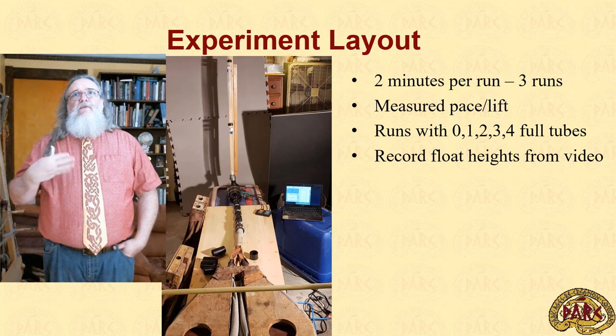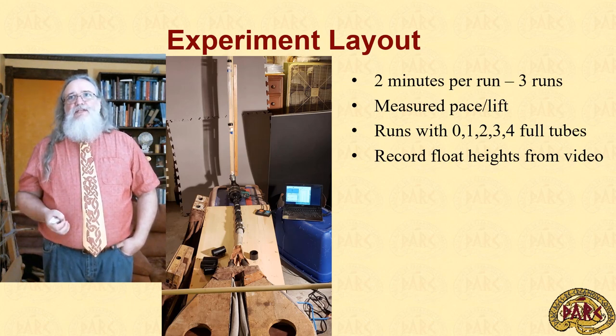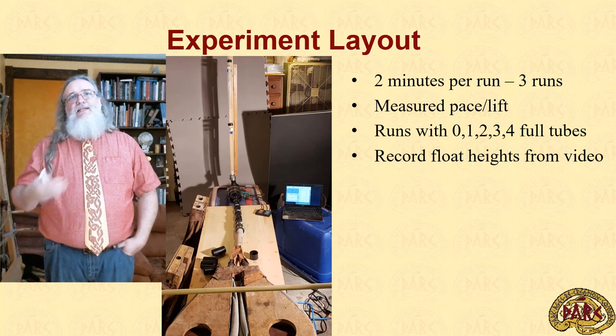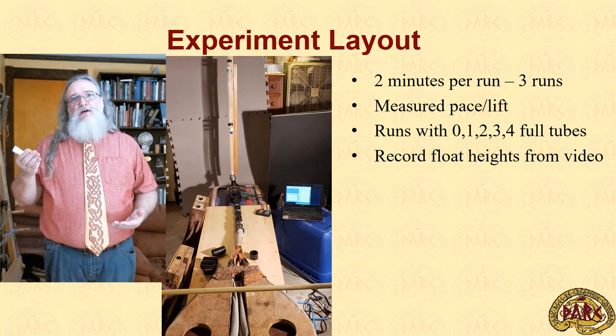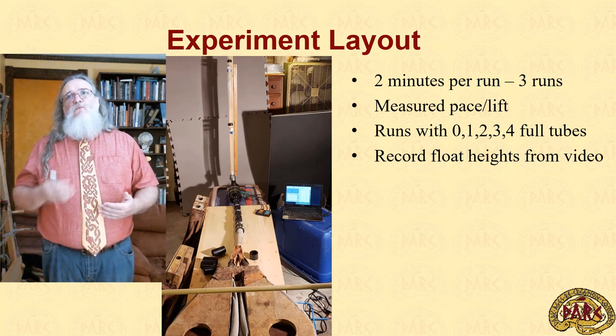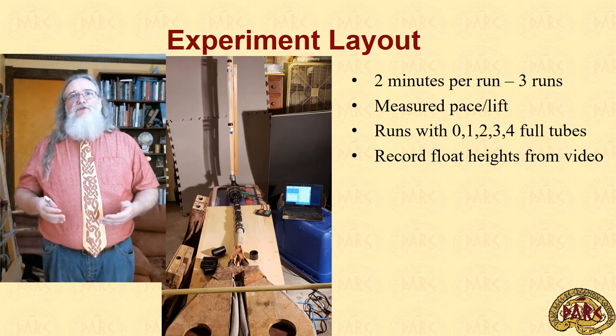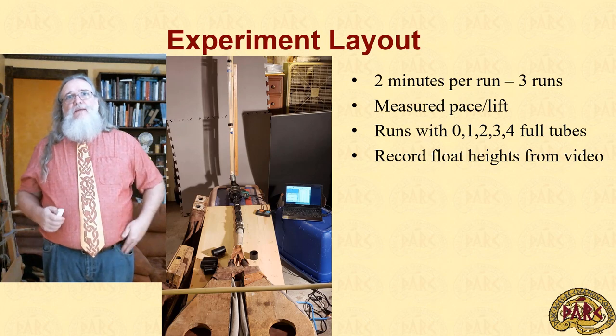In actual runs, each run lasts two minutes of data gathering hooked up to the computer on the right, and we do three runs for every set of variables. In an attempt to eliminate as much as possible the skill of the bellows operator, the pace is set on a metronome, and the plates are lifted to touch the limiting bar and then simply released. That allows them to fall either naturally or with weights, and runs are done with anywhere from zero to four tubes full of charcoal. The float heights are recorded on video and then transcribed into a graph.